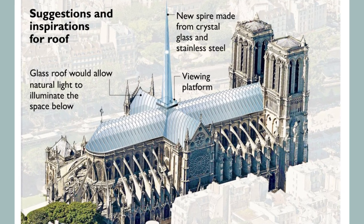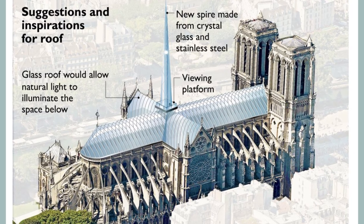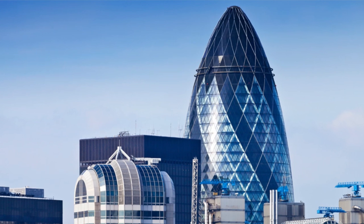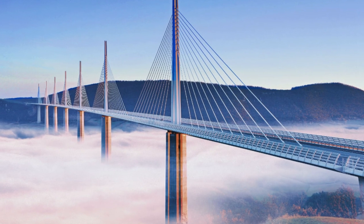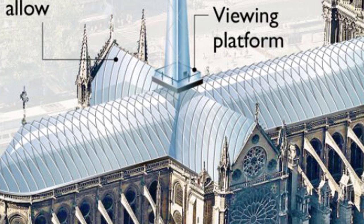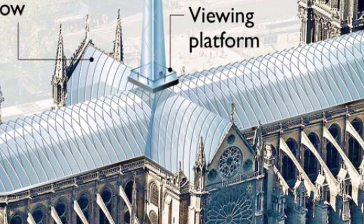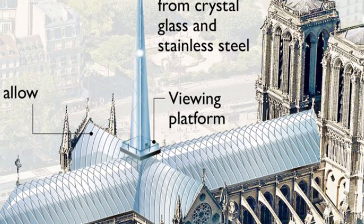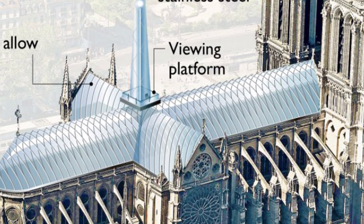This same day, on a British journal, appeared an interview with the architect Norman Foster. He said that this is a great opportunity for modern architecture and the new generations of designers, and affirmed that probably this project will have a crystal and stainless steel rooftop. The journal illustrated this interview with an image showing all these ideas on paper.